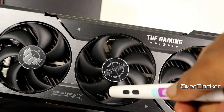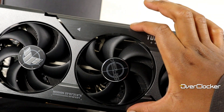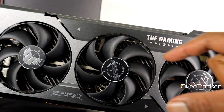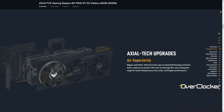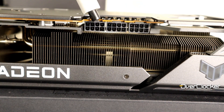Despite the size, you get some super cooling. Compared to the TUF Gaming 6900 XT, this has a beefier cooler and bigger XL fans that move more air. According to ASUS, the cooling performance is measurably better than what you got from the equivalent TUF Gaming 6900 XT.